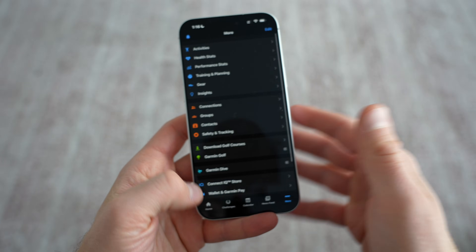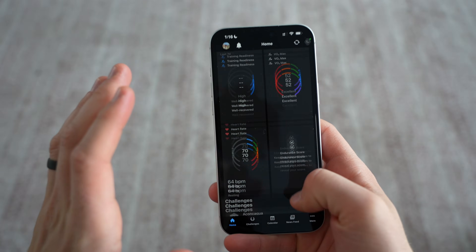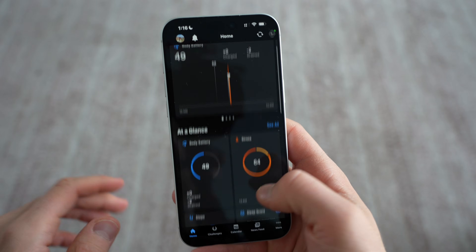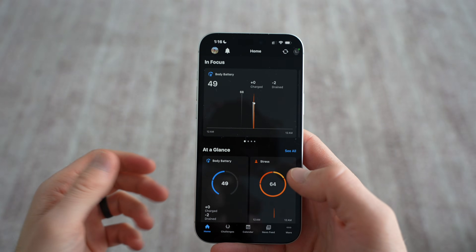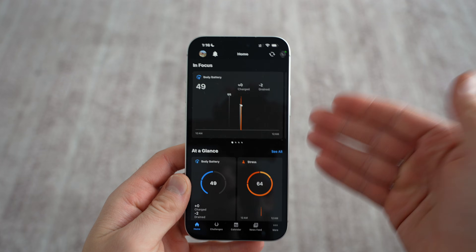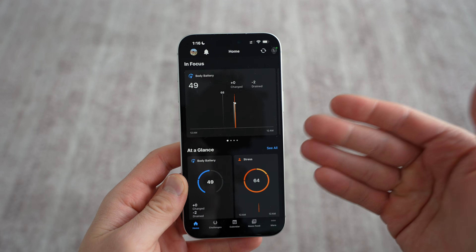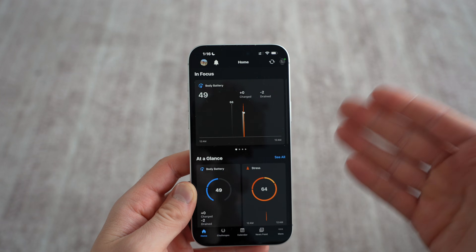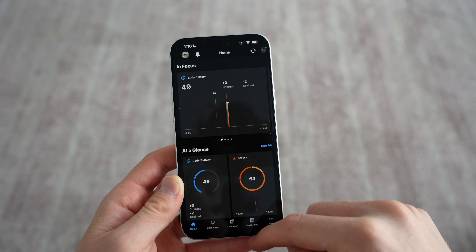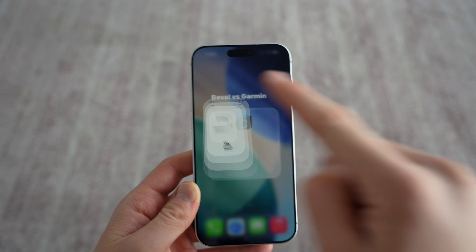That is the Garmin Connect app — that's the baseline, the standard, and it's super good. If you're an athlete wanting to enhance your running and numbers, it's super good. But if you just want more health monitoring metrics out of it, it's not going to give you the same amount as easily or as prettily as something like the Apple Watch would. And that's where Bevel comes into play.